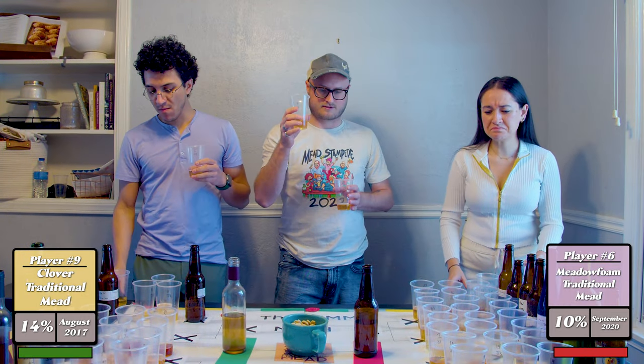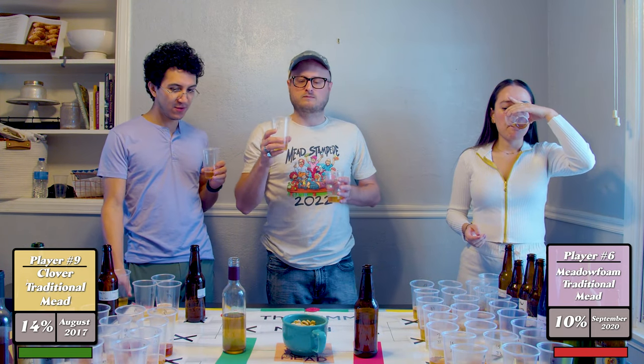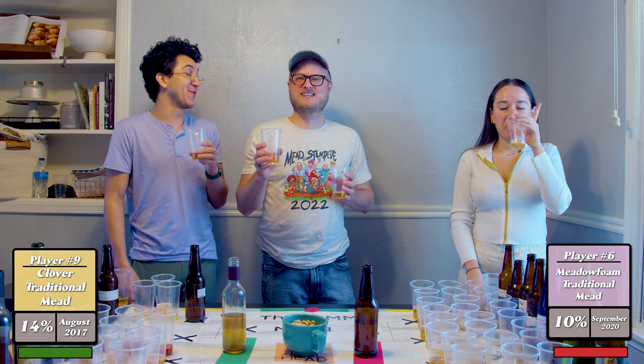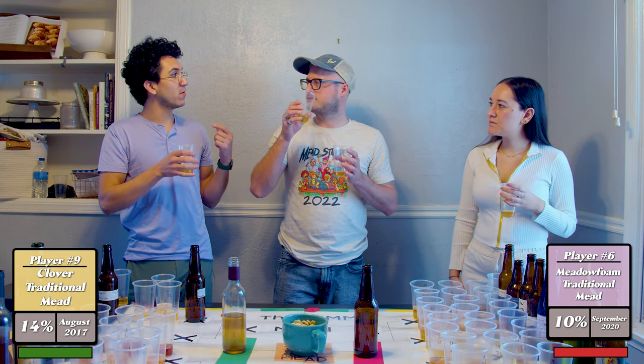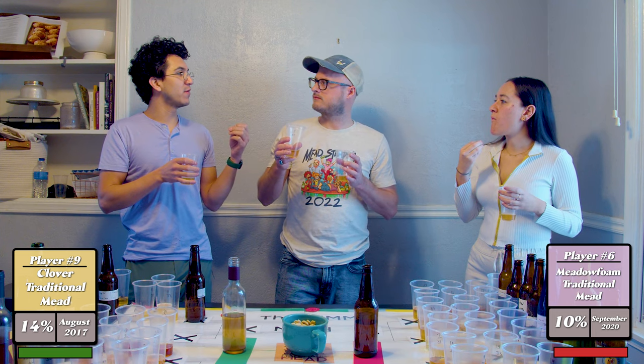The clover — oh god — is very bitter; it hits you in the back of the throat really quickly. This is one of my first traditionals and it's four and a half years old. It's too clovey, a little phenolic, and it's very flat. There's a floral thing that when you consume it is ultra bitter — you can instantly feel it hit the back of the throat.